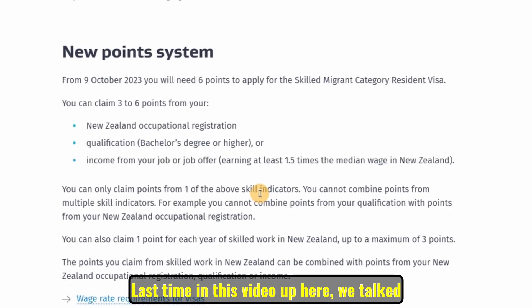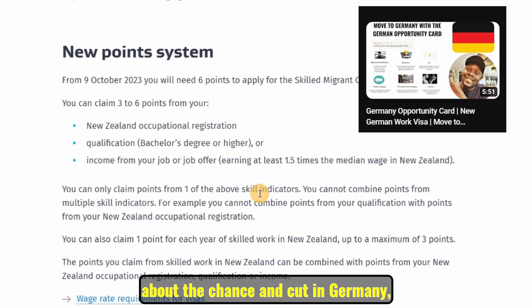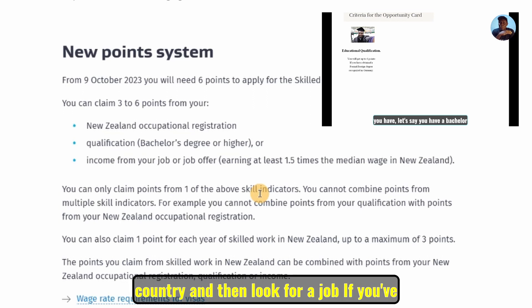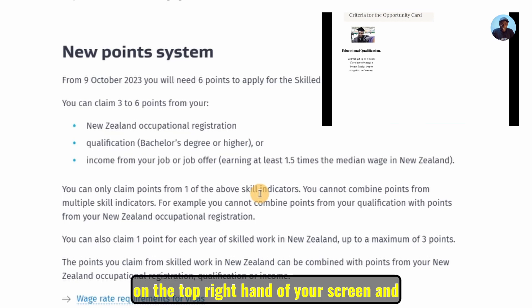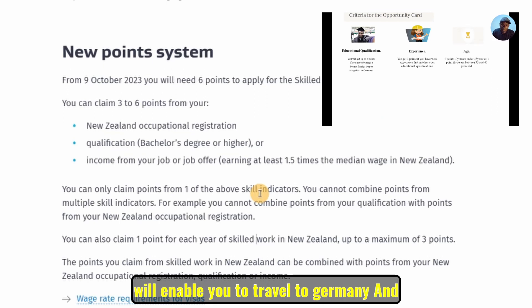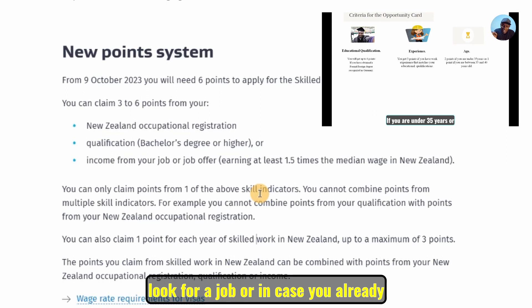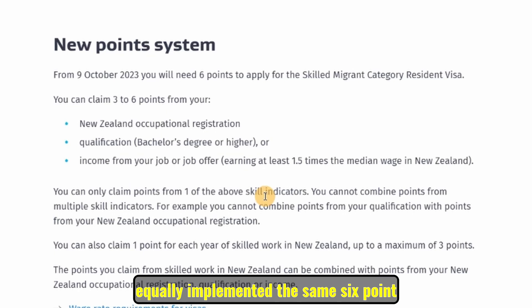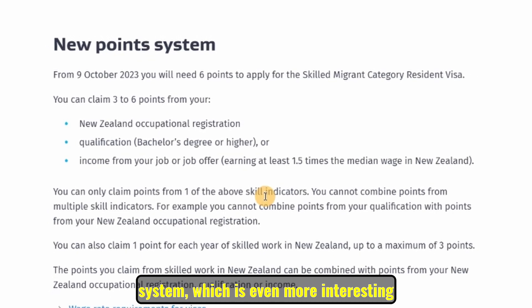Last time we talked about the Chancenkarte in Germany. Germany is equally putting into place, as from 2024, new laws that will require you to have only six points to migrate into that country and look for a job. If you haven't watched that video, click the link on the top right of your screen to learn about the opportunity card that enables you to travel to Germany and look for a job, or apply for a work visa if you already have one. Today we will be looking at New Zealand, where they've equally implemented the same six-point system.